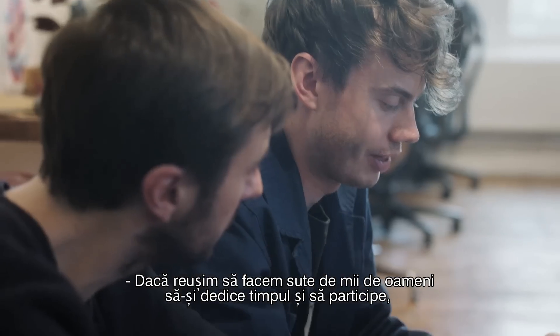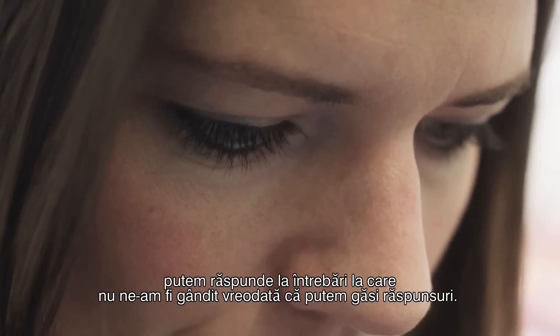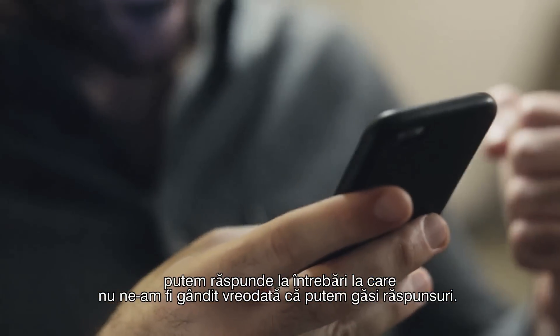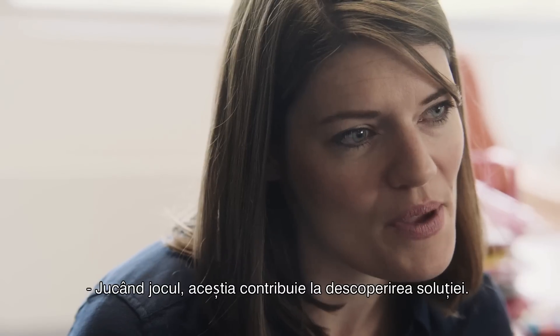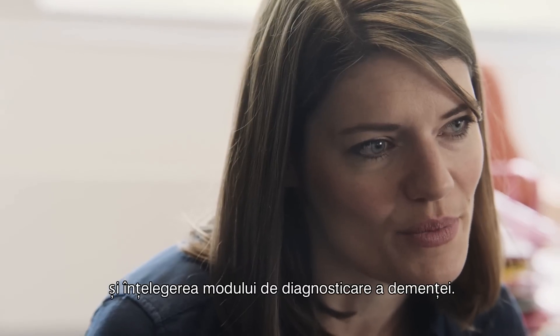If we can get hundreds of thousands of people to share their time and participate, we can answer questions we could never have dreamed of answering before. By playing this game, they're helping be part of the solution — helping us be that little bit nearer to finding those treatments and understanding how we can better diagnose dementia.